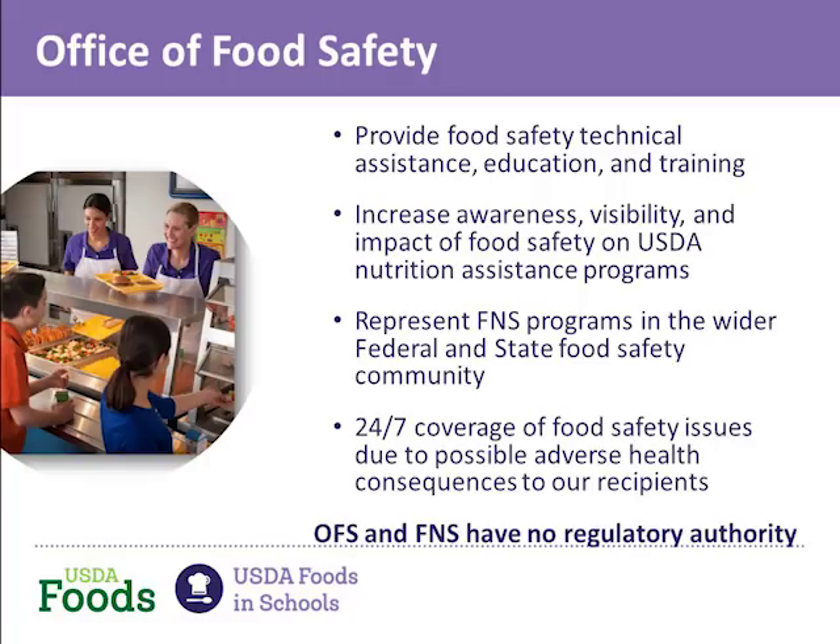I work for the Office of Food Safety within the Food and Nutrition Service. Our mission is to protect people served by FNS programs from foodborne illness. We do this by developing food safety education, instruction, and technical assistance resources to support FNS program operators. Here at FNS we assist in communicating a recall, but I want to clarify that the Office of Food Safety has no regulatory authority — that would be the Food Safety Inspection Service, which is another part of USDA. We provide tools, resources, education, and training to help keep people in your program safe, but we don't have the authority to do a recall.